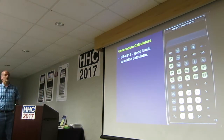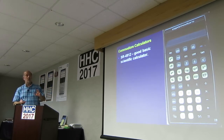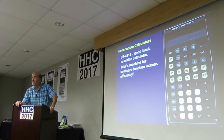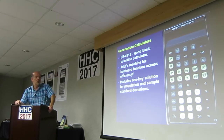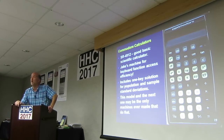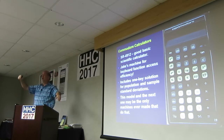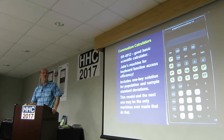This is the 4912 — a good basic scientific calculator. They've gotten away from the red, white, and blue; this is a gray, white, and black scheme. This is a machine for keyboard efficiency — it has one keystroke per function, and it is a one-keystroke solution for population and sample standard deviations. To my knowledge, that and the next machine are the only ones ever made with one key to get population standard deviation and one key to get sample — the S and S-prime on the third row.